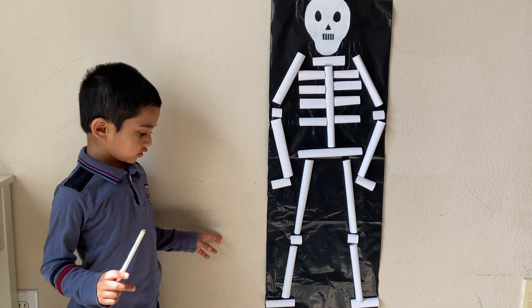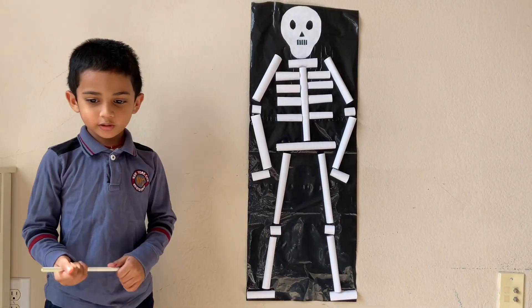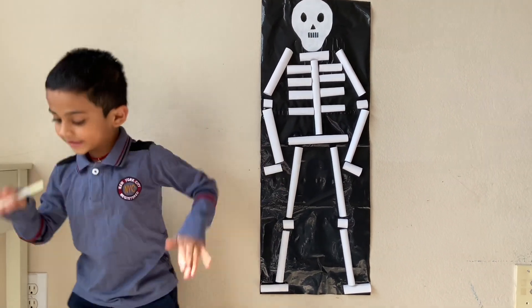Hello friends! Today welcome back to my channel. Today we are going to learn about skeletons.